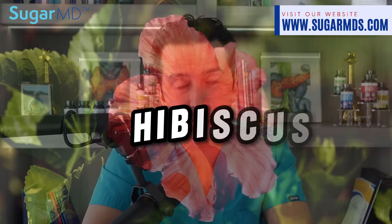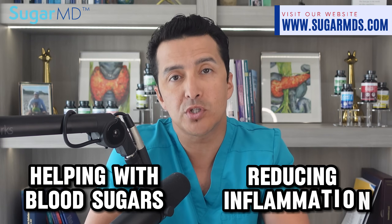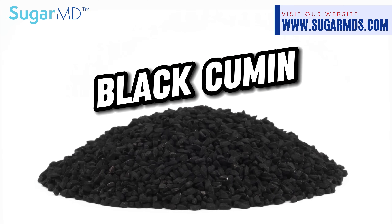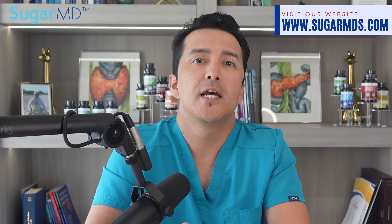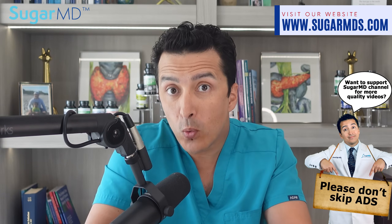Number one: olive leaf — you've probably heard of that one. It's known for its blood sugar lowering effects. How about hibiscus? Most of you have heard of that too. This vibrant plant has potent health properties, including helping with blood sugars and reducing inflammation due to diabetes. And how about black cumin? That's a miraculous one — you can sprinkle the seed on your food and it goes a long way in diabetes control, but now you can have it in tea.